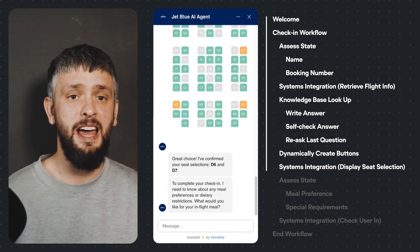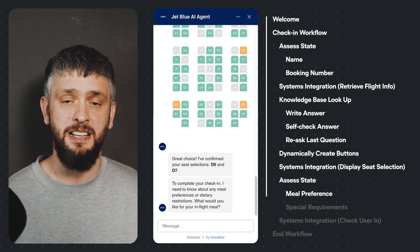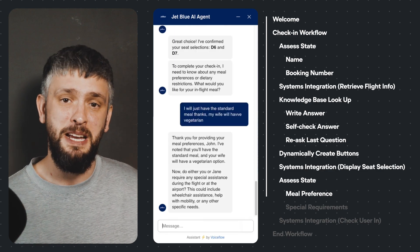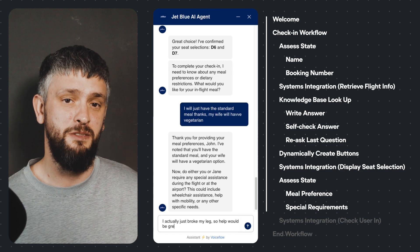The customer selects their seat, Alex confirms before again assessing the state of the conversation. We still need meal preferences and confirmation if the user has any special needs.